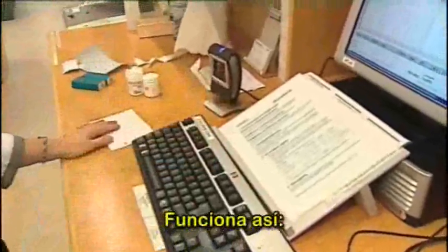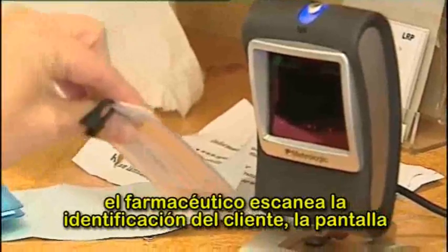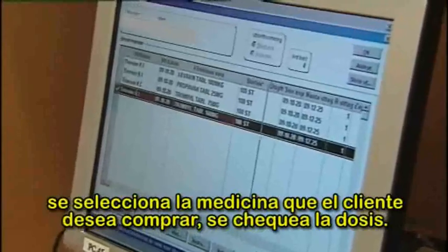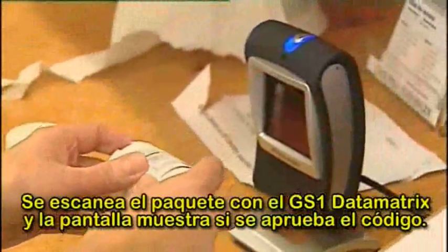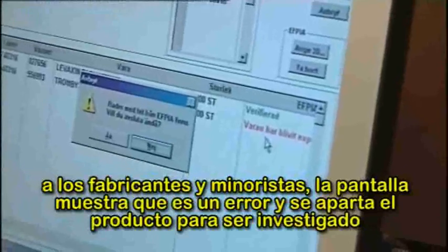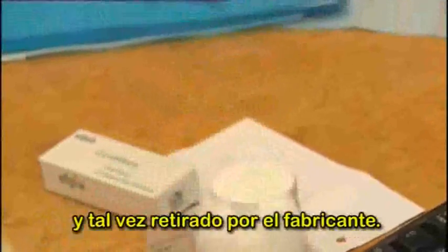It works like this. The pharmacist scans the customer's ID. All the customer's different prescriptions are shown on a display. The medicines that the customer wishes to buy are selected and the dose checked. The package with GS1 data matrix is scanned and the display shows if the code is approved. If the code on the package is a fake — that is, the information on the package is not consistent with the central database common to manufacturers and retailers — the display indicates an error. The product is then put aside for investigation and possible return to the manufacturer.